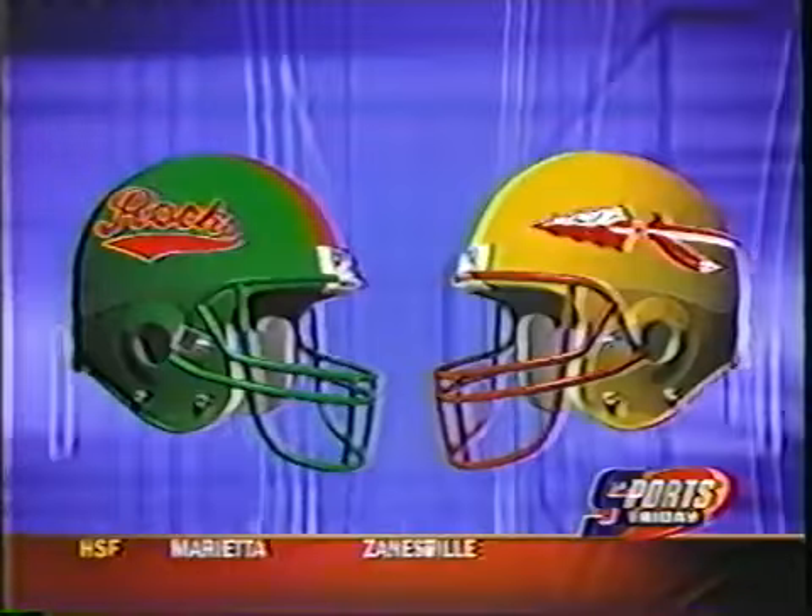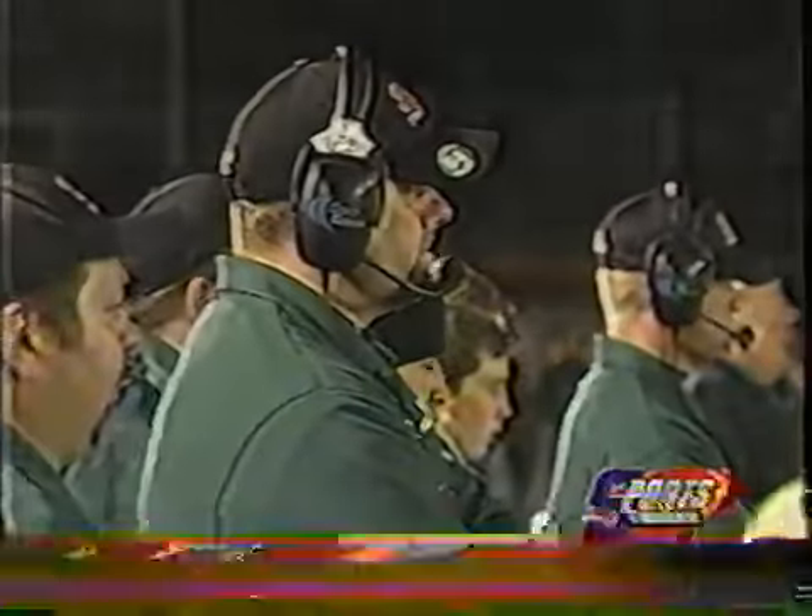John, good evening. Barnesville was number 2 in Region 17, Monroe Central number 6 in Region 19. Let's look at the video highlights of this one, right at the beginning of the game.